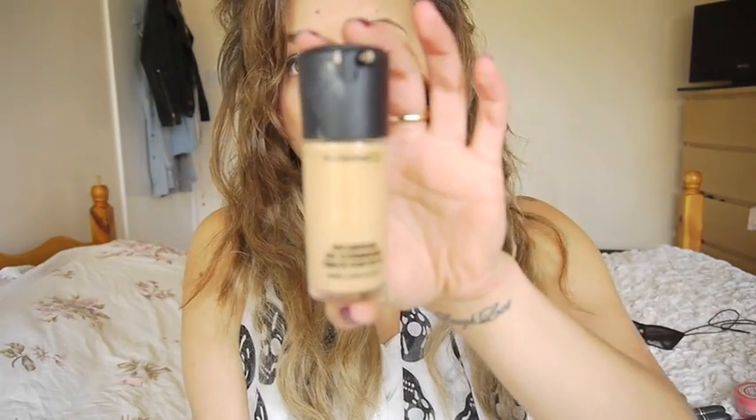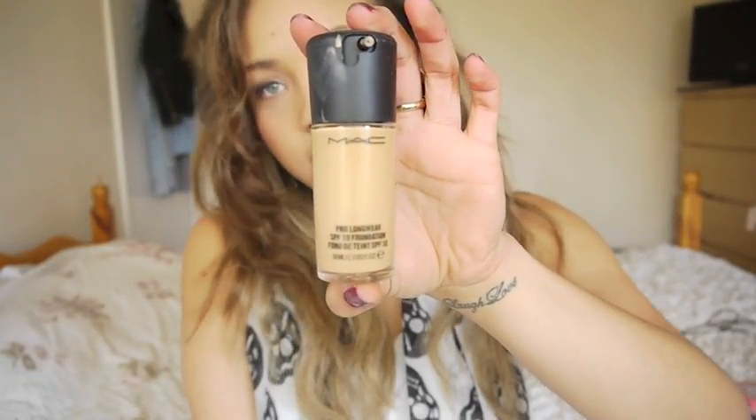The finish isn't as matte, which is quite nice for this time of year. It does last all day - I powder it a bit as well. I quite like it, it gives a nice finish. I like it as much as Studio Fix Fluid.